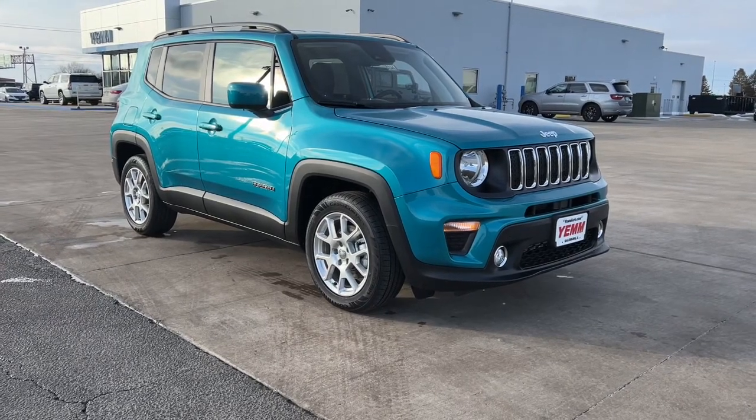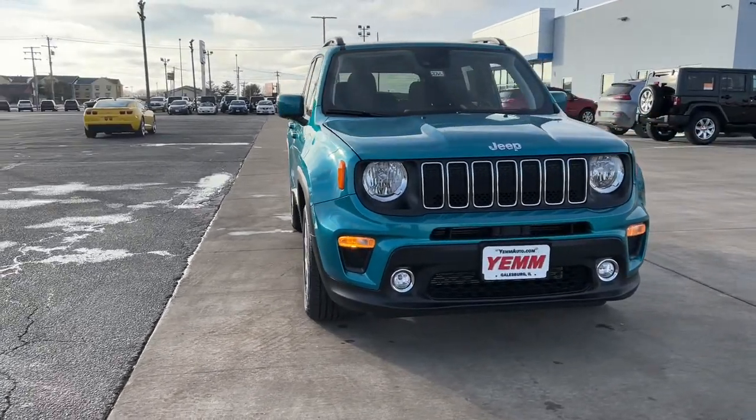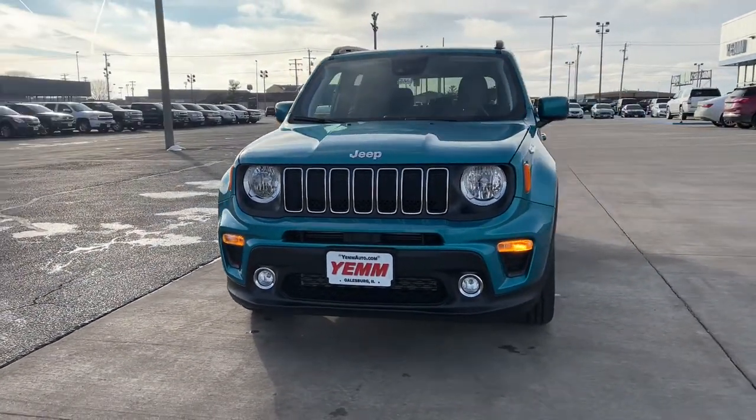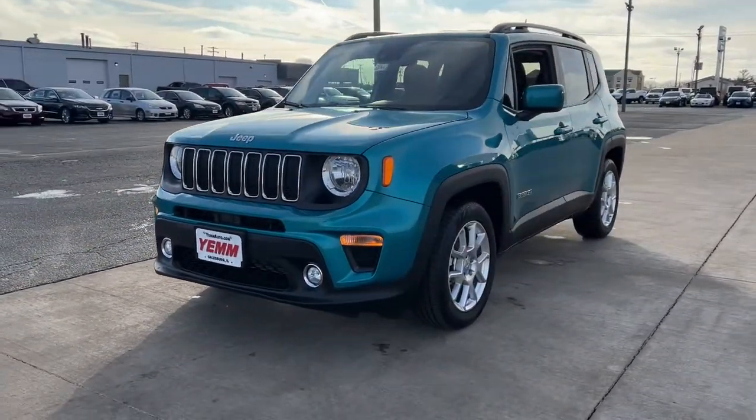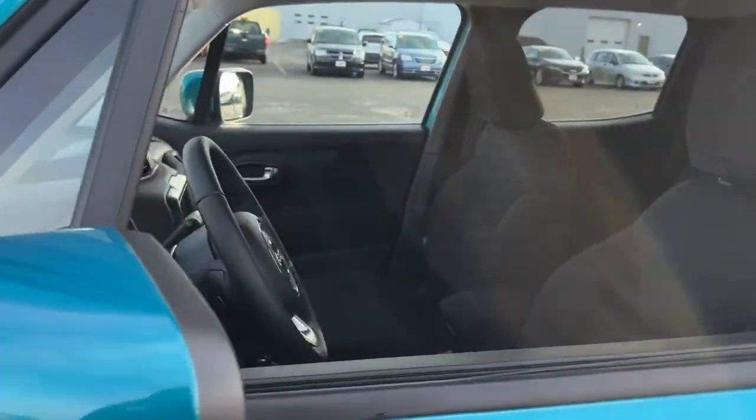Get into a car with value: the 2021 Jeep Renegade. Punch up your daily drive in the seriously smart and capable Renegade — its bold looks and rugged spirit inspire you on the road or on the trail.